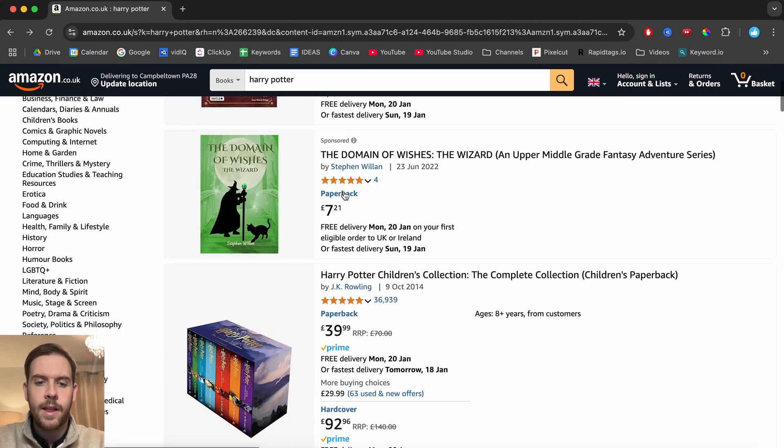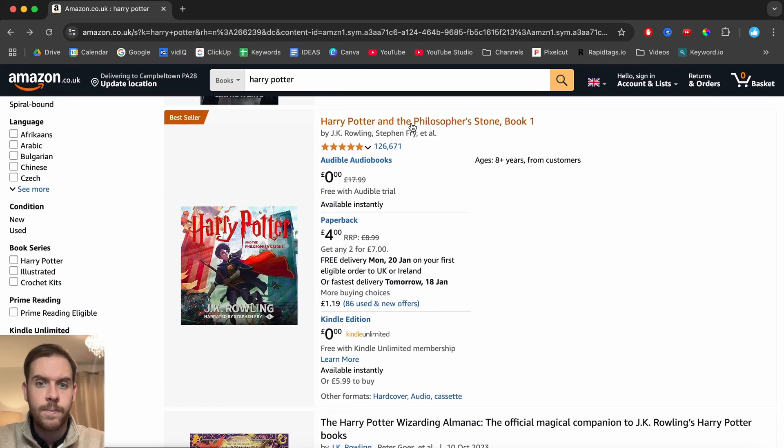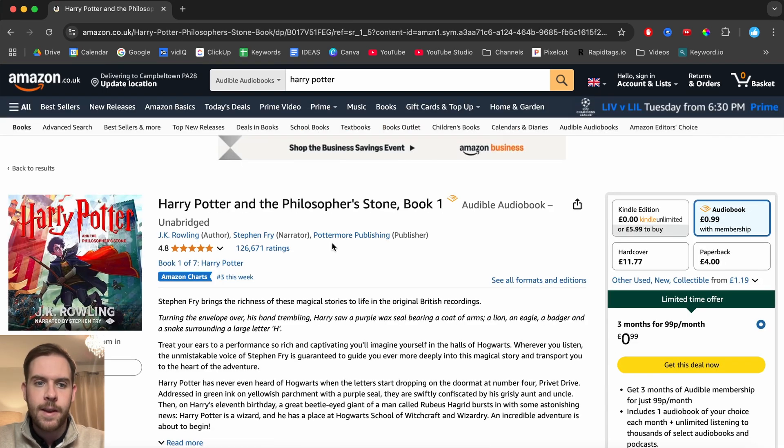For me it's Harry Potter, and then I'm going to scroll down until we find the Philosopher's Stone, click in there, and basically this is the audiobook right here.